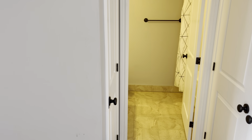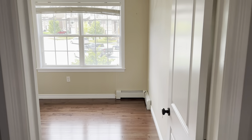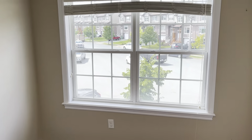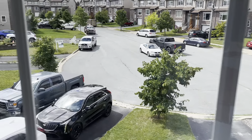Here's your raised rear deck. There is a natural gas connection right there, so if you wanted a natural gas barbecue, no problem — it's all ready to go. There's the rear patio and the view overlooking the backyard area.